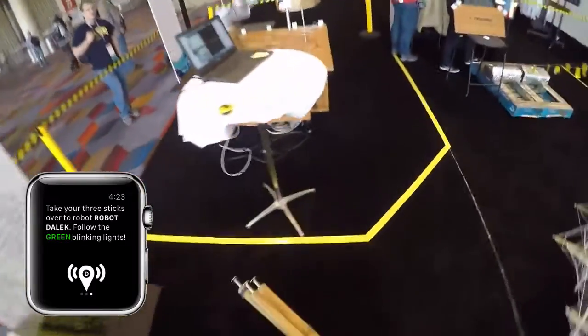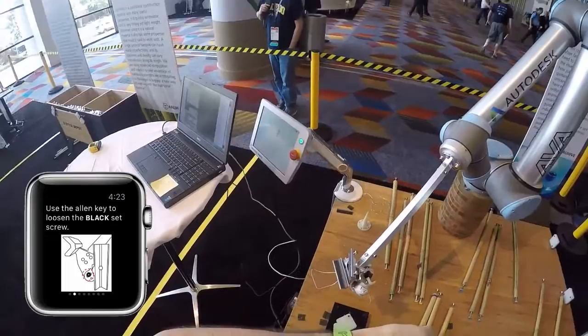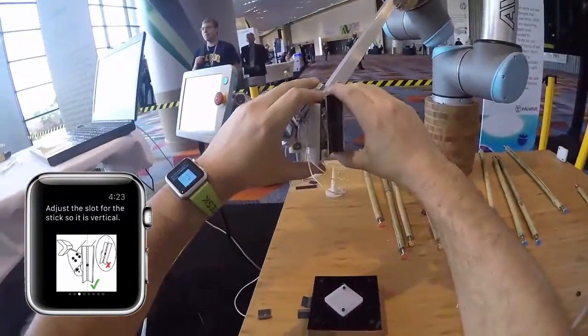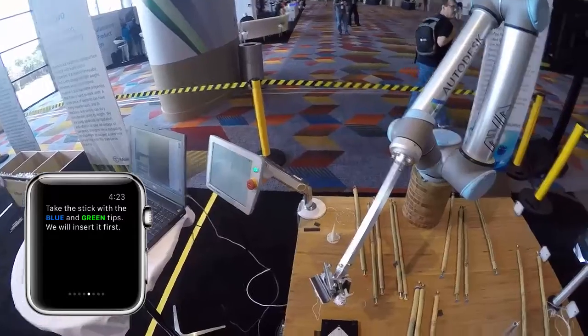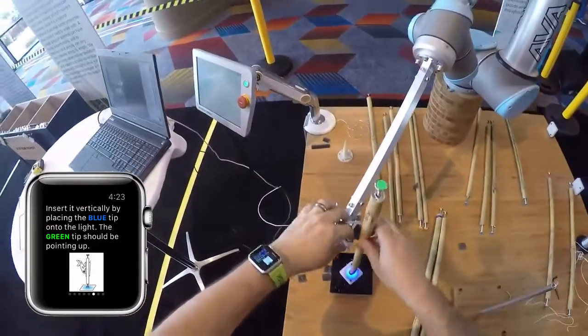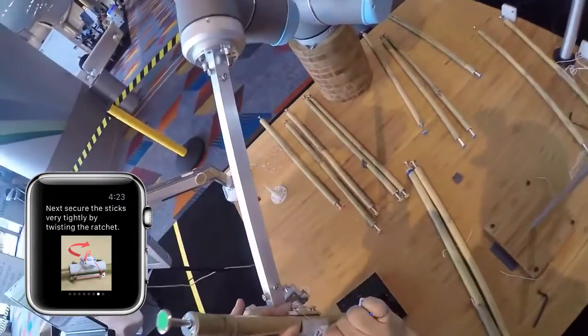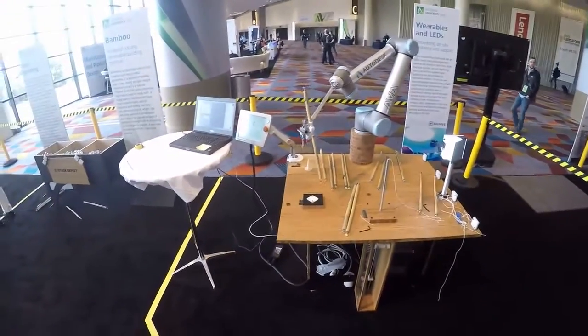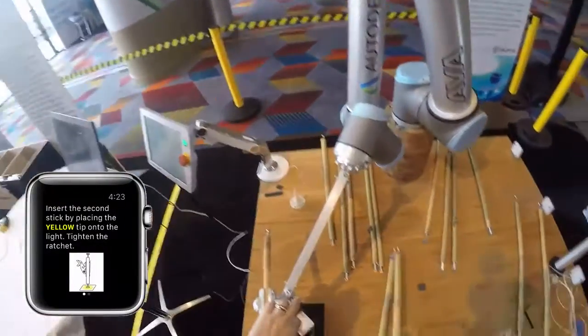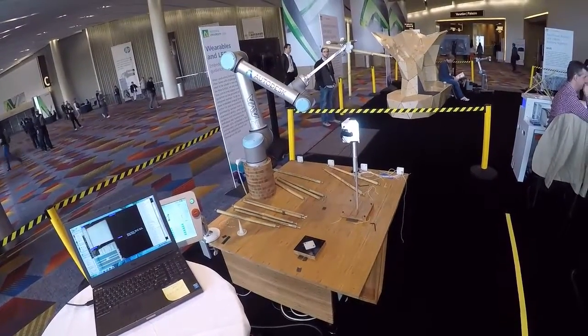The worker was then guided to an available robot station where they were instructed to adjust an end effector on the robot arm, and then to load their three sticks onto the end effector. When all three sticks were secured, the robot measured each stick using a light box and an attached camera.